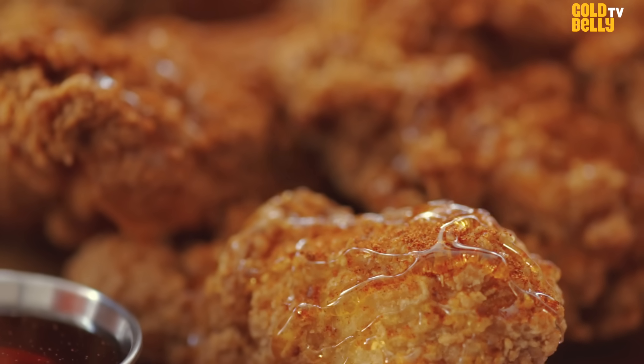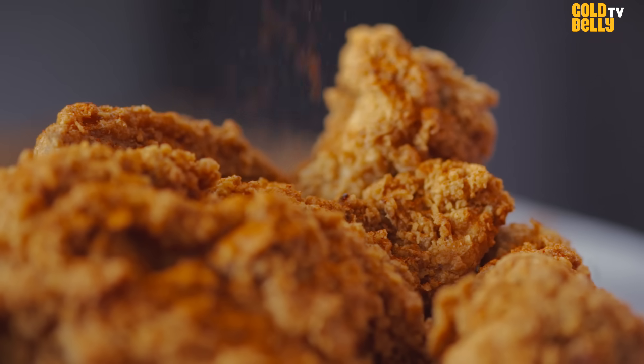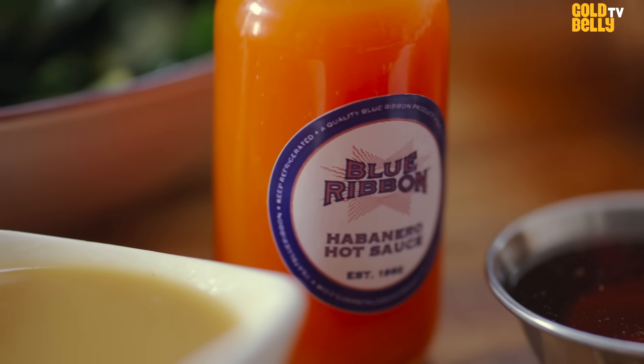Also, our wildflower honey — an integral part of Blue Ribbon fried chicken — a spice mix, and of course, our habanero hot sauce.